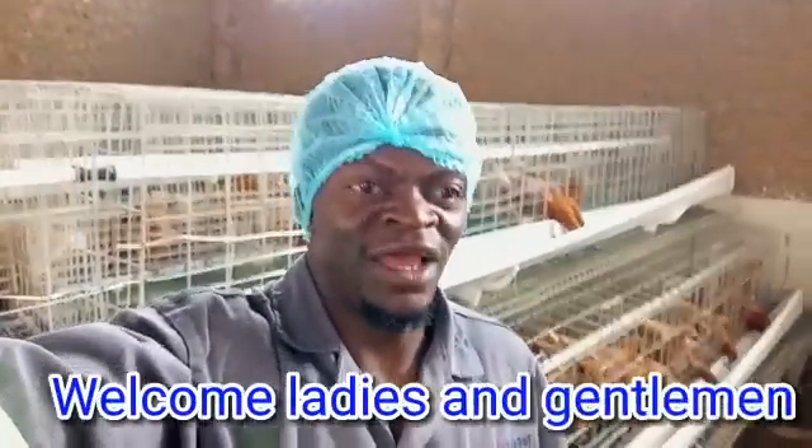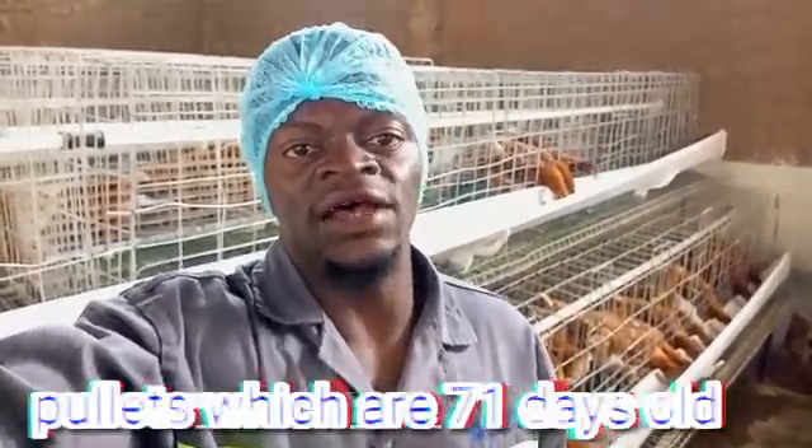Hello ladies and gentlemen, it's always a pleasure to have you around. We are the Batty Hightech Farm and we specialize in poultry production. As of now we have pullets which are 71 days old. These are our pullets in the battery cage system, and they need so much care. Today I will be taking you through how we clean the litter. I am the vet tech and animal production technician, Leslie. So let's set the ball rolling.